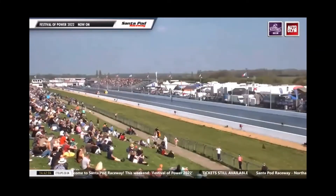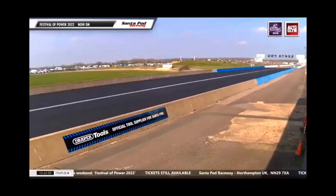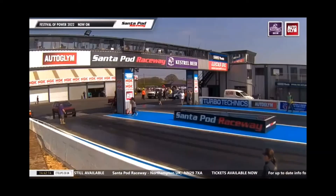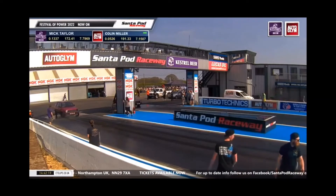That's a lot of tire shake — he's getting quite expert at pedaling though, Colin, this time around. 7.15 at 191, still a lovely strong run. He's got a good race car but still the launch is an issue. 7.79 for Mick Taylor at 172 — that's one of his best runs ever.